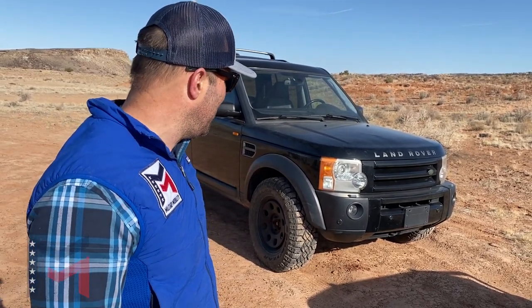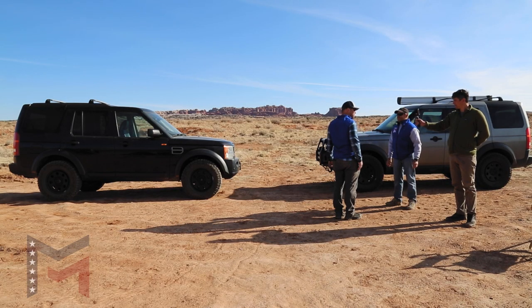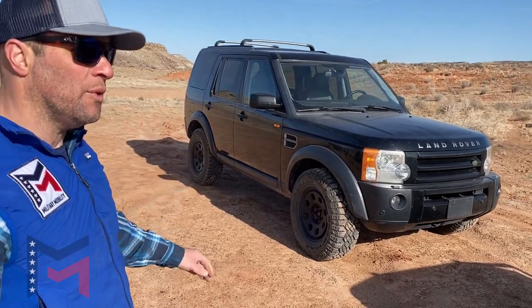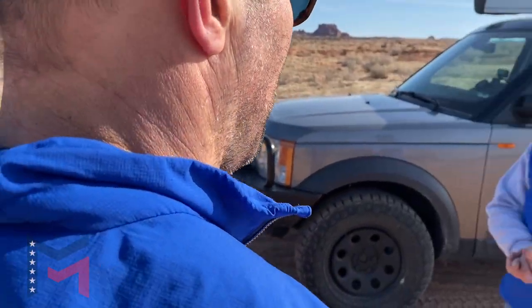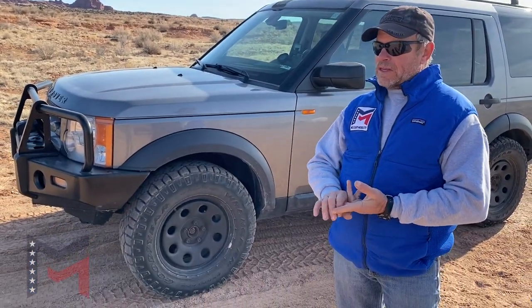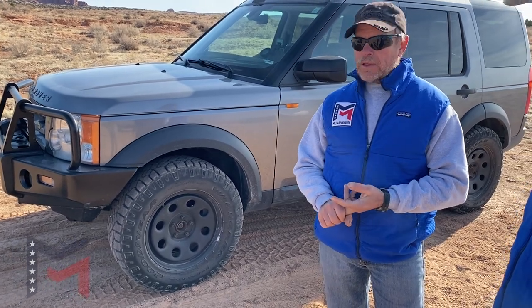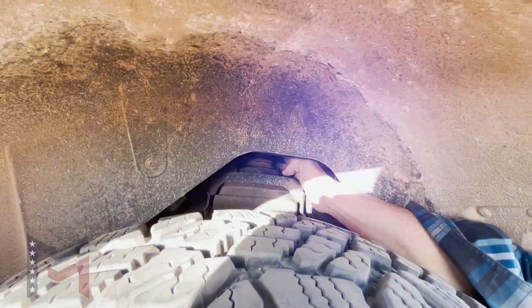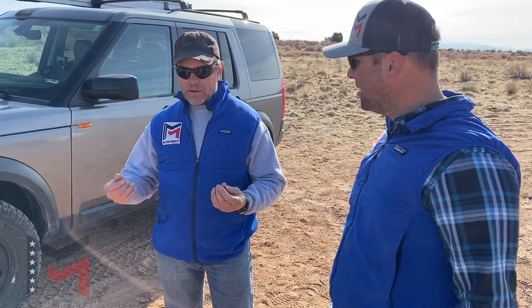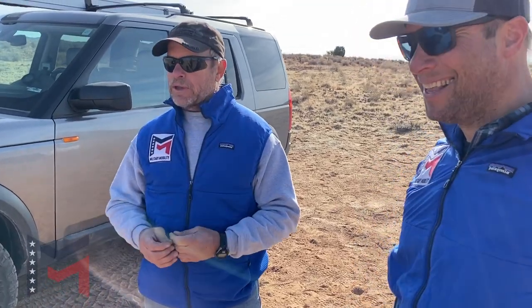I'm really happy we kept it, especially so we can have both side by side. What primarily goes wrong with the air system when it fails? The failures we've had: compressors fail, air solenoids fail. Strangely enough, we've never had the lines fail — the plastic lines are really tough. You'd think they'd be small and brittle, but the lines have not been our problem.